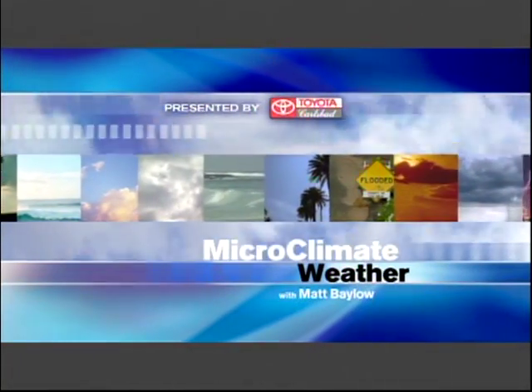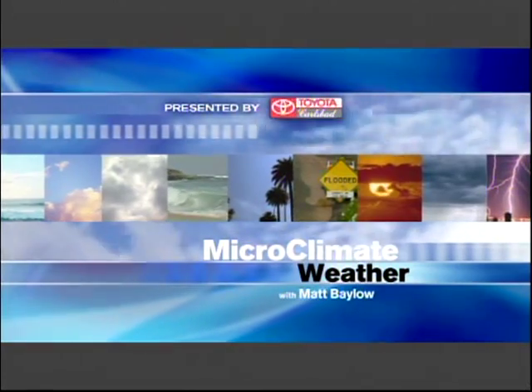Your microclimate forecast, presented by Toyota Carlsbad. Here's meteorologist Matt Baleau.